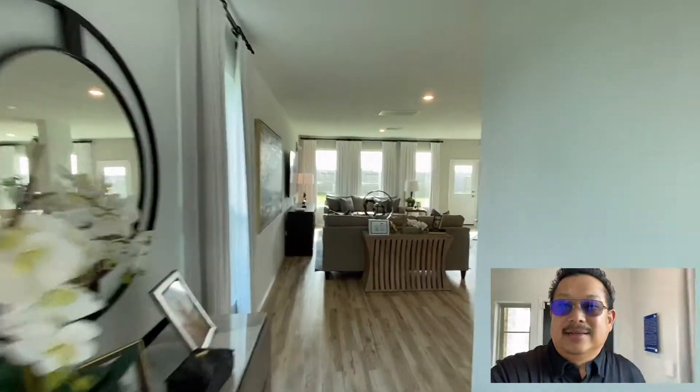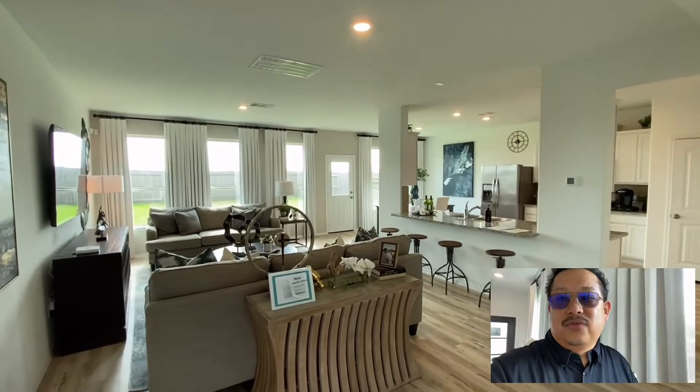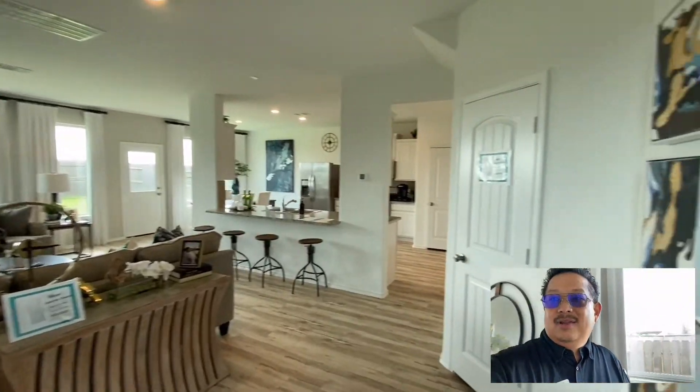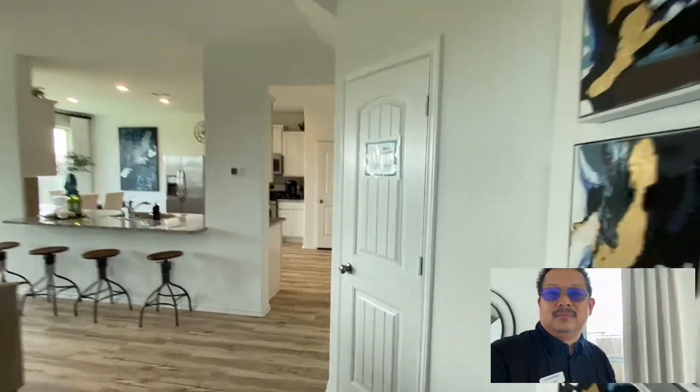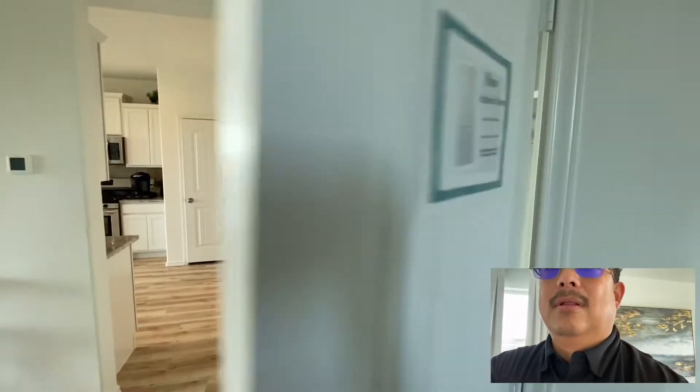Beautifully decorated home, I tell you. They did a great job with this. I'm going to pause for a minute so you can kind of take it all in. I think this is a hall closet — yes, a little hall closet.